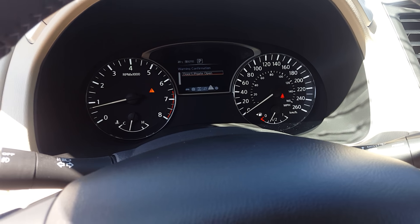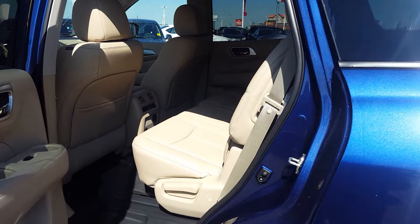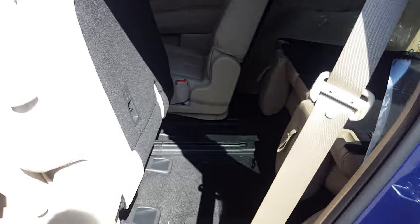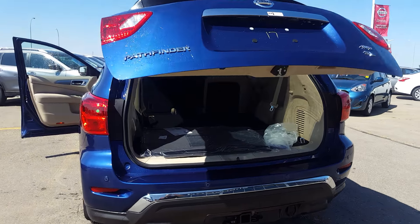Inside it also has nice leather, and the rear seats slide forward to give you tons of space to get into the back. It does come with the power liftgate as well.